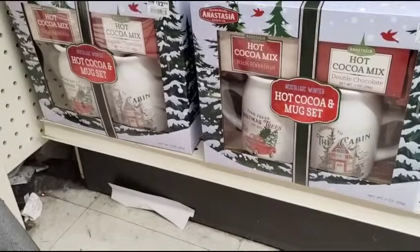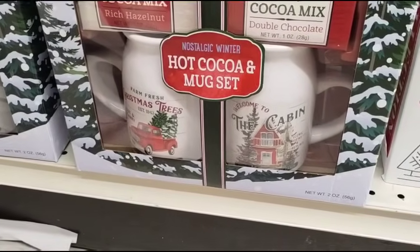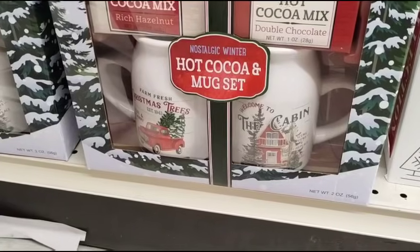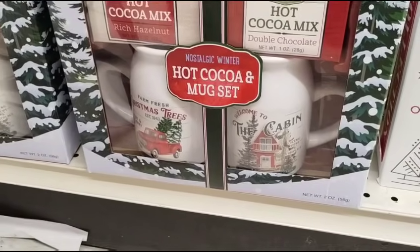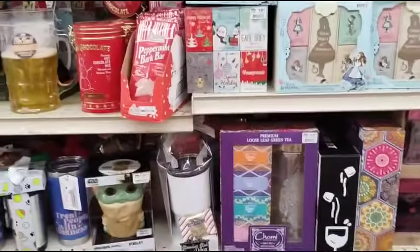Look at these really nice ones — they have the cabin and the red truck. This is a double — hot cocoa mix, double chocolate and rich hazelnut. Of course 50% off of $12.99. These are all really good deals, and this is why we're here.